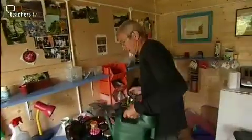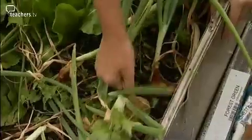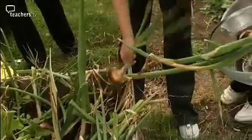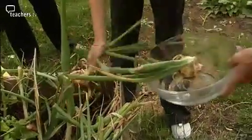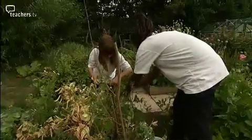We come out here in groups, usually groups of five or six depending on the size of the class. We do a lot of digging — everybody loves digging — a lot of digging, planting, growing, everything to do with the garden. We get a couple of people in the greenhouse. What we're doing today is picking tomatoes, potatoes, peas, coriander, carrots. Virtually anything that's in season at the moment we will pick and use in the kitchen.